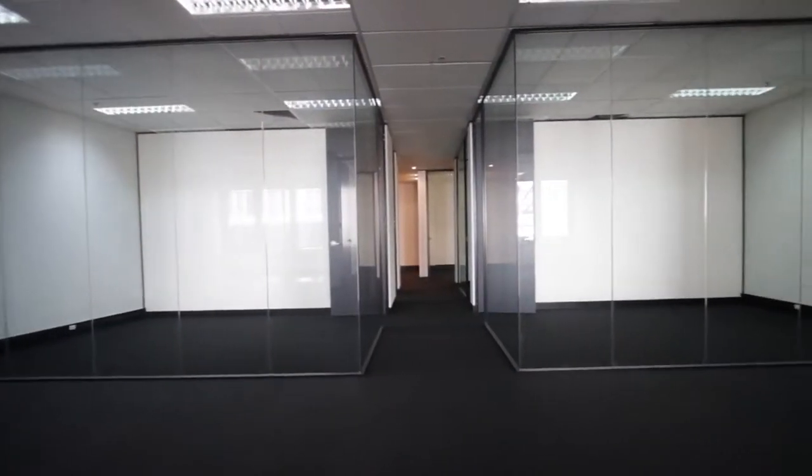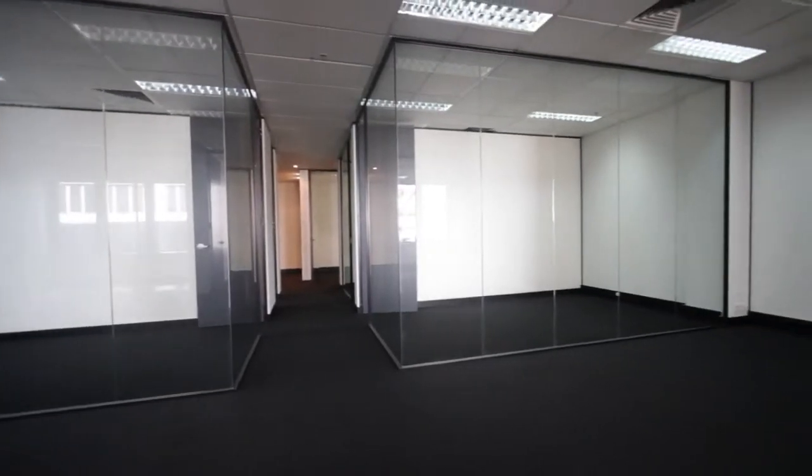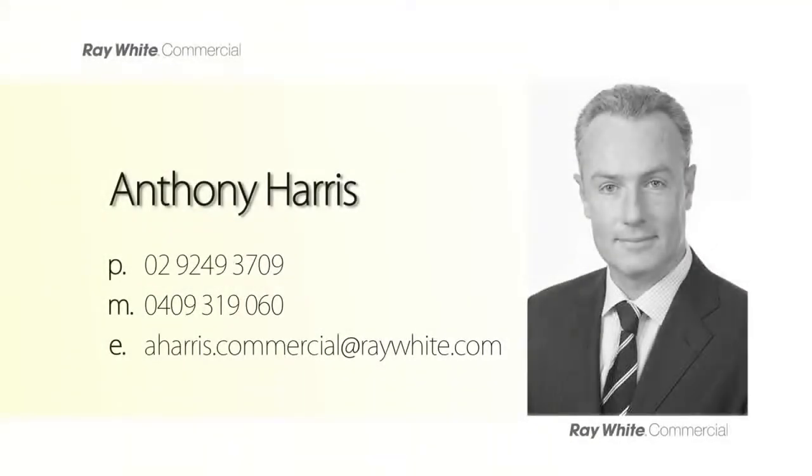For further information on leasing opportunities in this building, please contact Anthony Harris of Ray White Commercial.